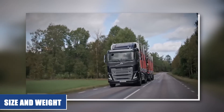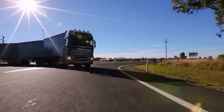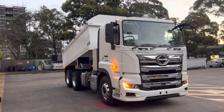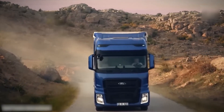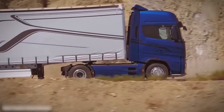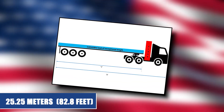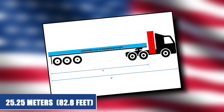Size and weight restrictions are one of the key factors that have led to the development of more compact and lightweight trucks in Europe. Unlike in the United States, European countries have strict regulations on the maximum size and weight of trucks. For example, the maximum length of a truck and trailer combination in the European Union is 18.75 meters (61.5 feet), compared to 25.25 meters (82.8 feet) in the United States.